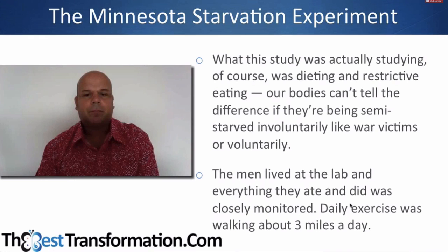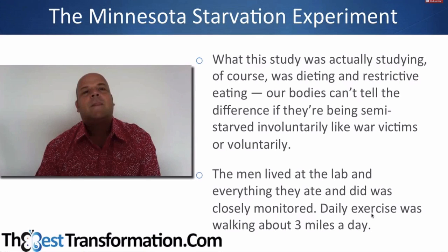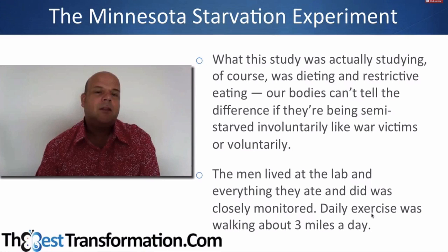It was really looking at dieting for the modern day even though it was designed as a war effort, because our bodies can't tell the difference between being starved involuntarily like war victims or voluntarily — it does not have any idea. It was very controlled: the men lived in the lab and did daily exercise walking about three miles. So imagine how many times in your life you've gone on a daily exercise regime combined with a low calorie intake to lose weight — if you've done that, then you are part of this experiment and what you discover here applies to you.